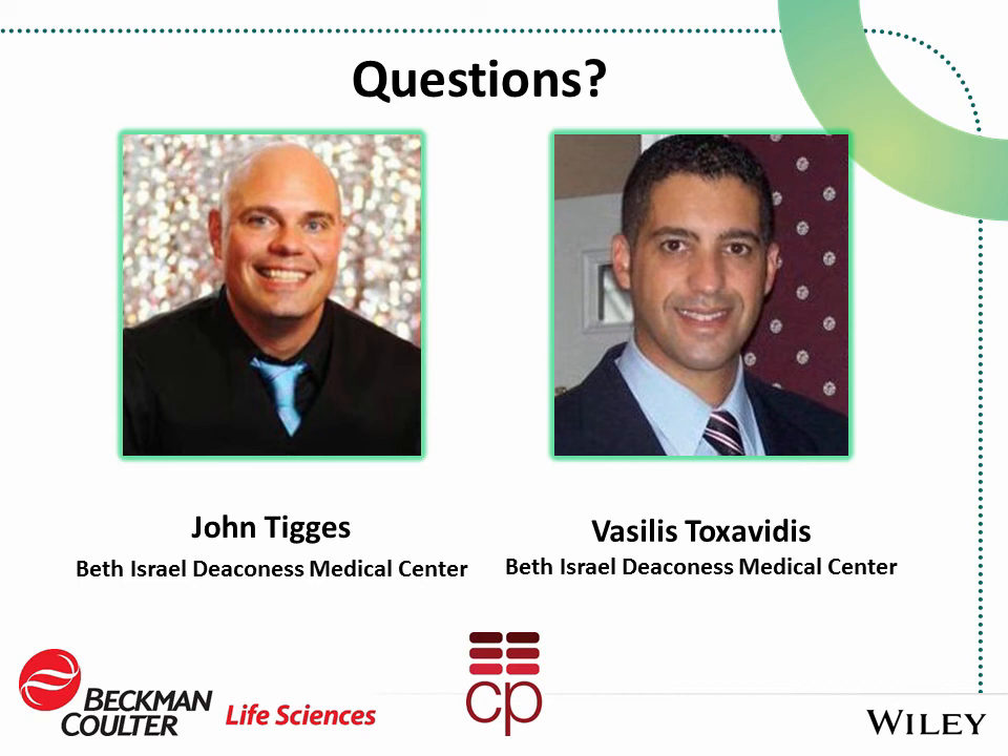Next question: what laser powers are being used? On the Astrios EQ, the standard manufacturer lasers are used — a 200 milliwatt blue 488 nm laser and the 561 nm at 150 milliwatts, which are pretty standard at this point. The PMTs are also standard in the latest iteration.